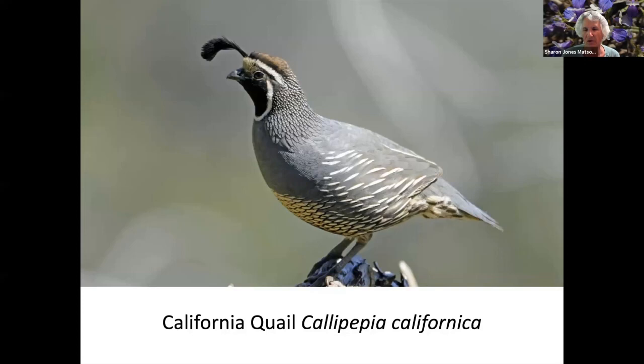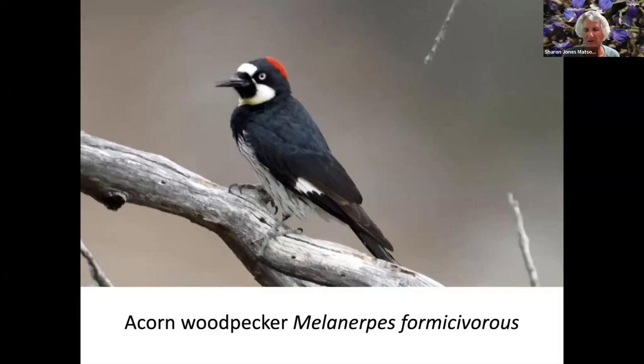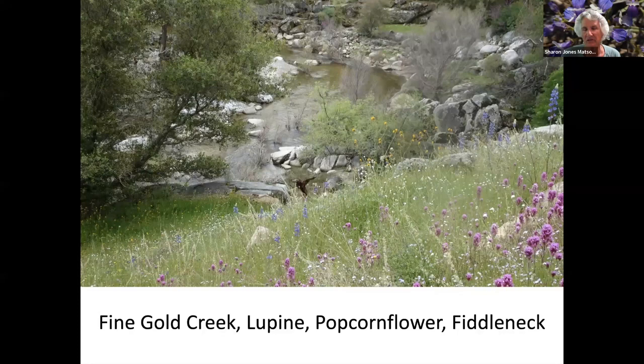California quail. Tori monkey flower. We just happened to see a whole herd of deer at one point. Mushroom. Acorn woodpecker. Harvest brodea. American kestrel, which is one of the smaller birds of prey.